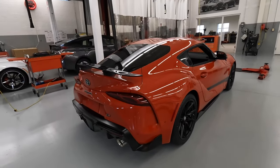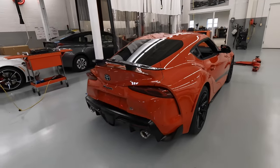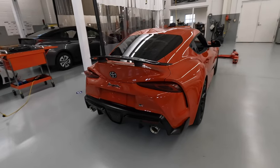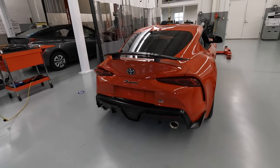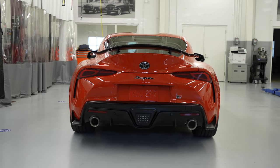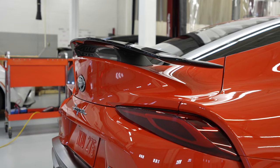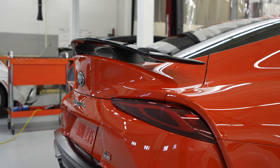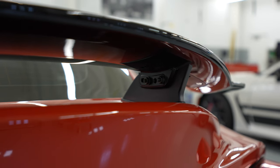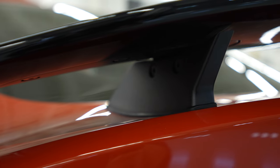That car had a 2JZ engine with ten grand worth of parts overnighted from Japan, but this one has the B58 inline-six turbo and it is super fast. Now the big feature besides the paint is the manually adjustable rear wing. This is three inches tall above the rear trunk, and there's also an adjustment screw so that you can modify the level of downforce on the rear axle.